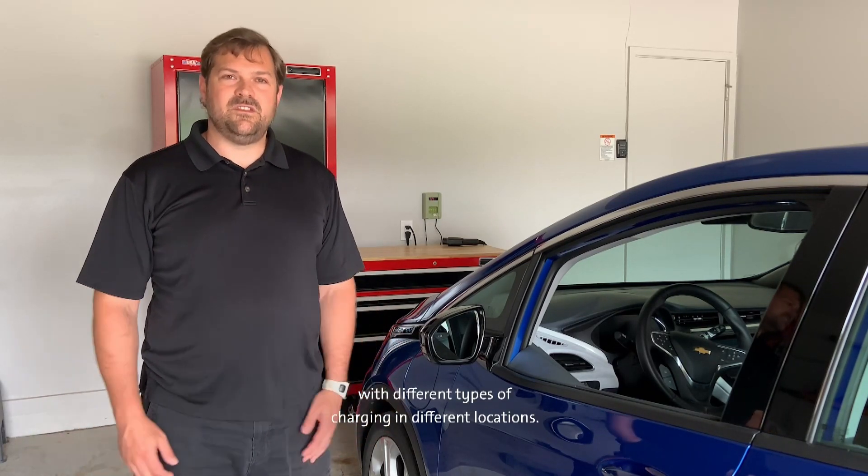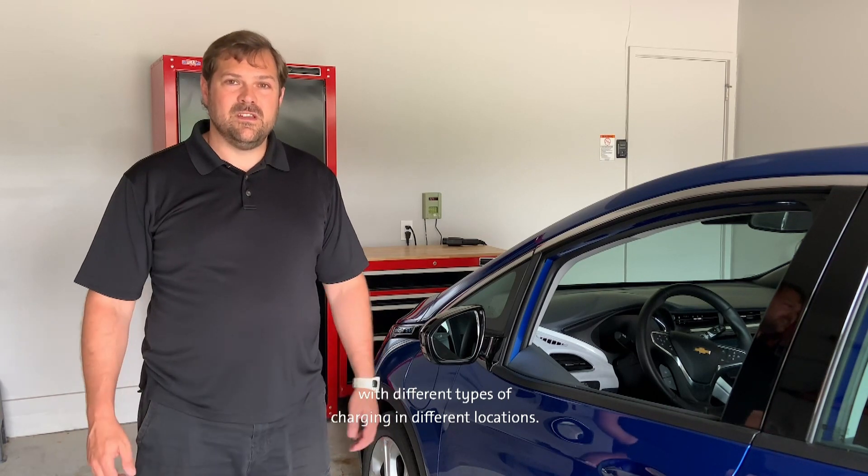One very neat thing about electric vehicles is that there are many options to charge with different types of charging in different locations. Let's meet some team members who can help us explore that.